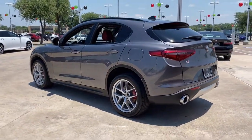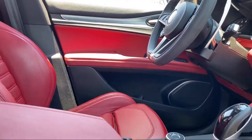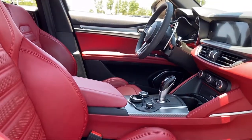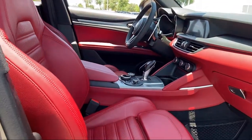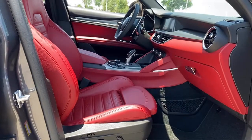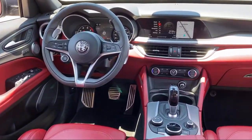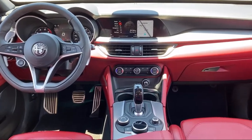Here at family-owned Alfa Romeo of Fort Worth, we have the best people showing the best selection in order to be the best in Dallas Fort Worth. Our team is fully factory certified on Alfa Romeo and we pride ourselves on providing exceptional service and fantastic cars in a family-friendly atmosphere.